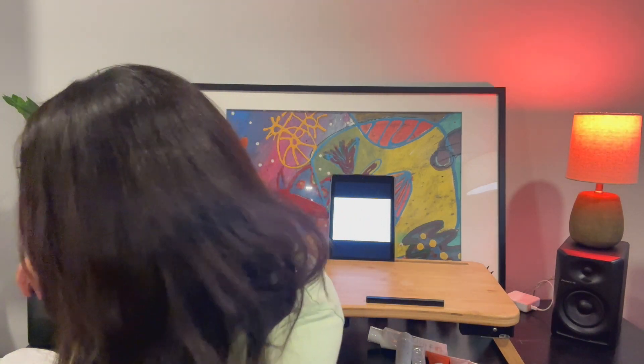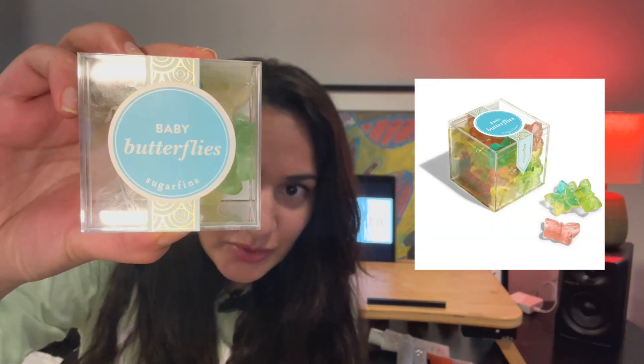One more thing before I go — I've been enjoying a snack called Baby Butterflies from Sugarfina. They're quite widely available and come in strawberry, lemon, apple, and raspberry flavors. Just wanted to end on that sweet note — subscribe, like, and stay tuned. Ciao!